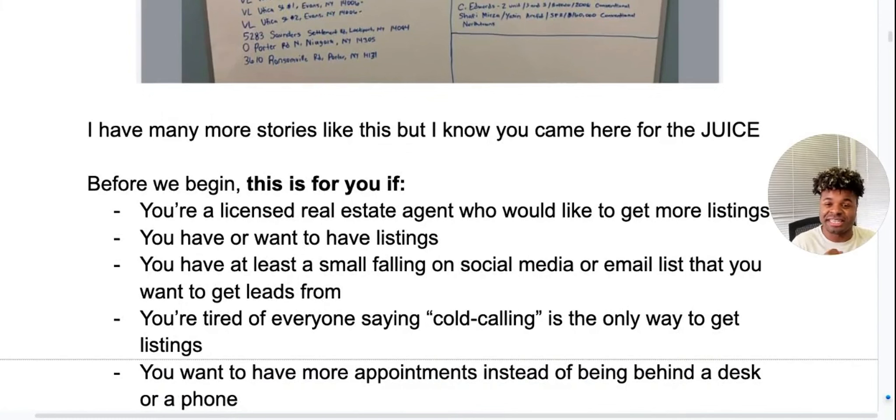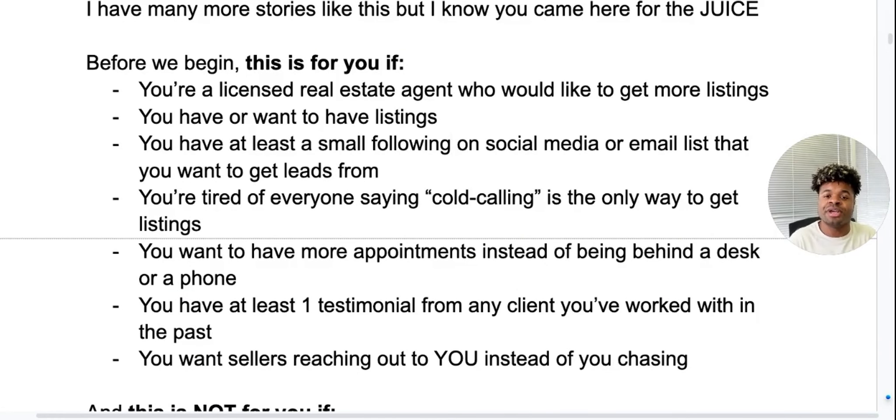I have many other stories like this, but before we begin, this is for you if you're a licensed real estate agent who would like to get more listings. This is for you if you have or want to have listings. This is for you if you have at least a small following on social media or an email list. This is for you if you're tired of everyone saying cold calling is the only way to get listings. This is for you if you want more appointments instead of being behind a desk or a phone. This is for you if you have at least one testimonial from any client you've worked with in the past, and if you want sellers reaching out to you instead of you chasing them.